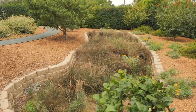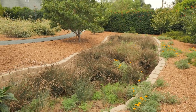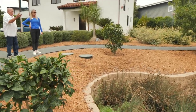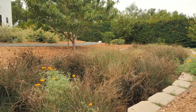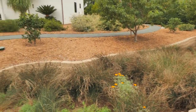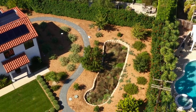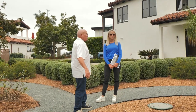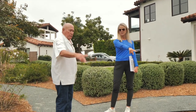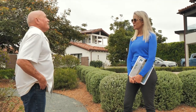Bioretention basins are designed so all your runoff water goes into these basins. If they fill up, there's an overflow that goes to the street rather than just dumping everything in the street directly. The water soaks into the ground through all the materials in there. If the tanks fill up and overflow, it comes out here. The tanks fill up first, then it flows into the basin, and from there it goes out to the street only if that overflows.